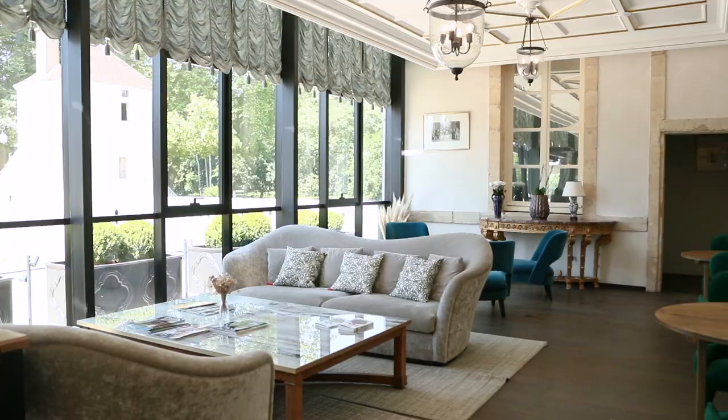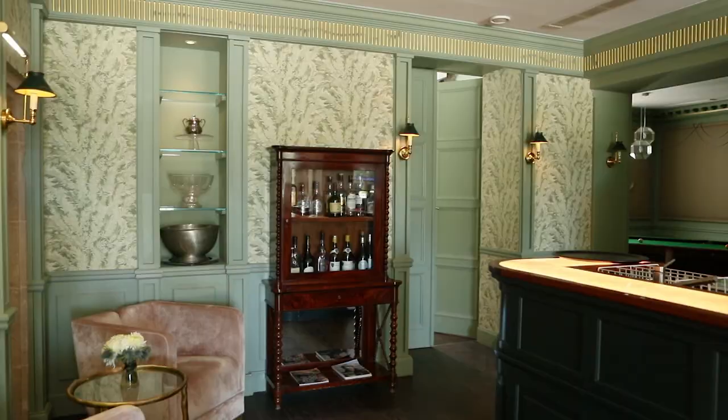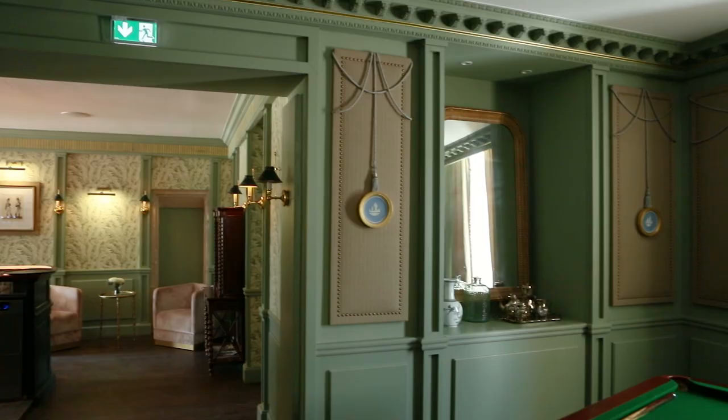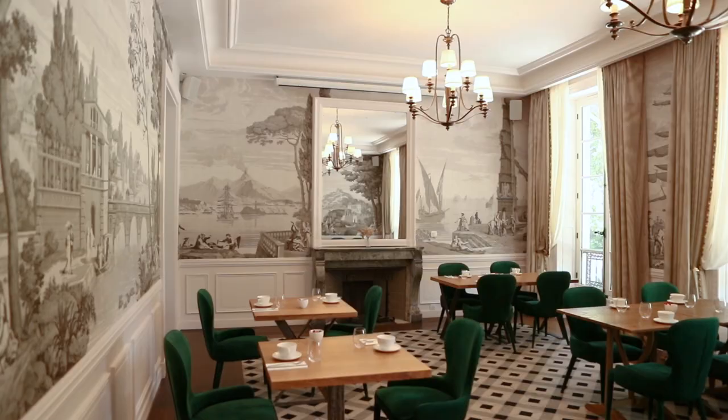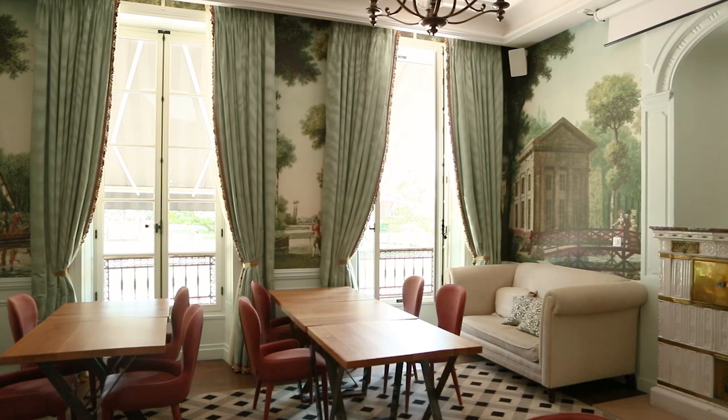We are here on the ground floor of the main building of the Château, which is mainly all the reception areas. We have the lobby, the bar, a pool game room as well, a breakfast area, and a few reception rooms. Our job here has been to bring back a sense of country life in a Château in France, in Burgundy.